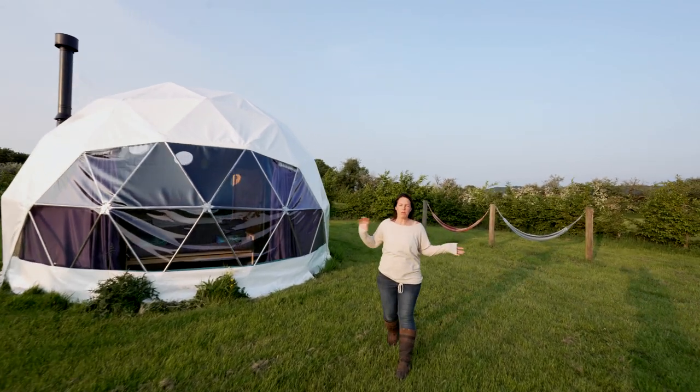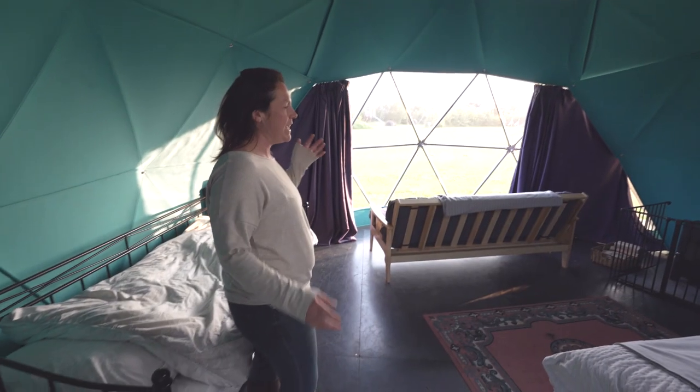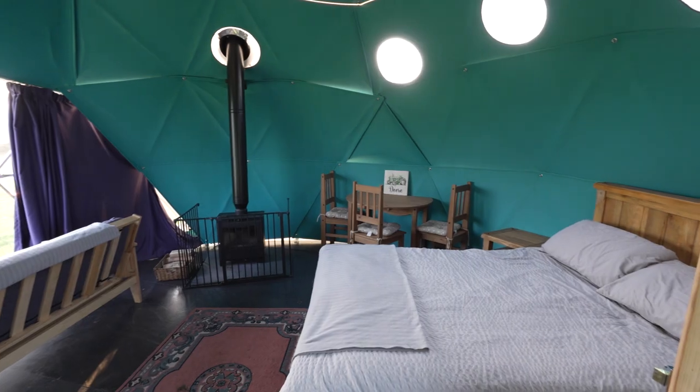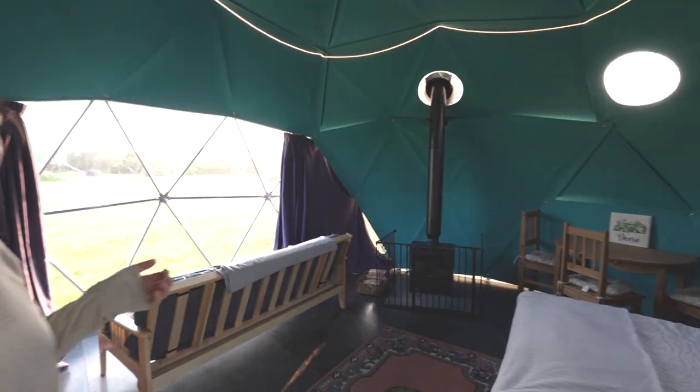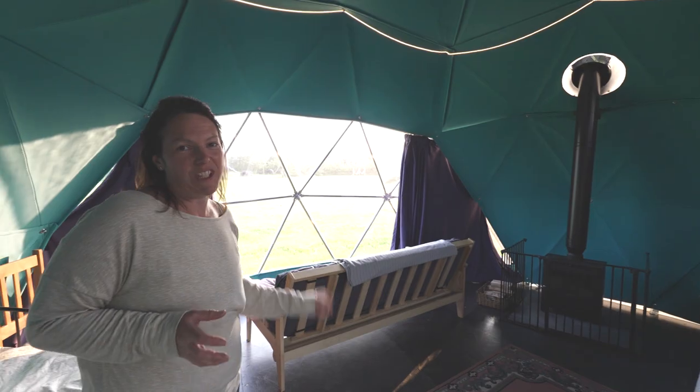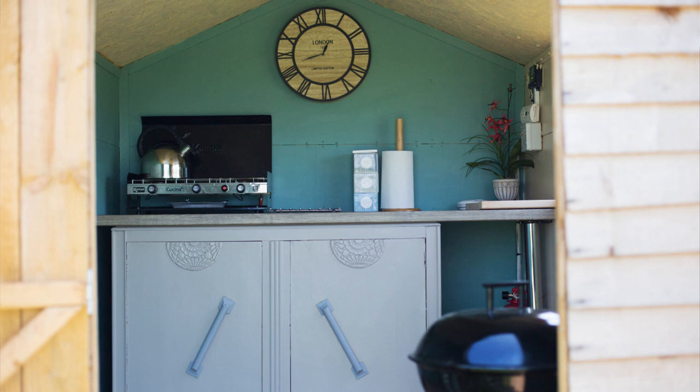This is Deer Dome, which is also new for 2023. Come and have a look inside. Deer Dome also has a wood burner and can sleep 5. We've set this one up for 3 and I need to put a travel cot in here, but I can always add travel cots or camp beds if you need me to. Outside Deer Dome you'll also find a toilet and a camping kitchen.